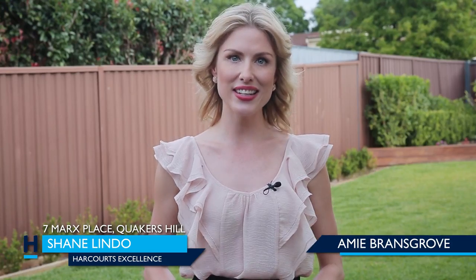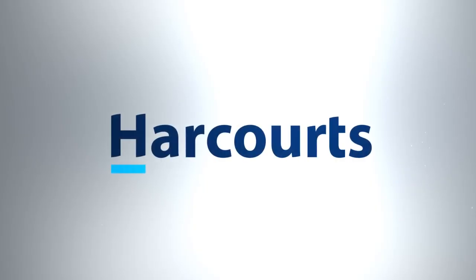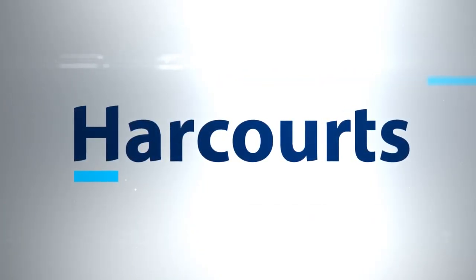If you'd like to find out more information about this property, you can contact Shane Lindo, your property marketing specialist at Hardcourts Excellence. Thank you.